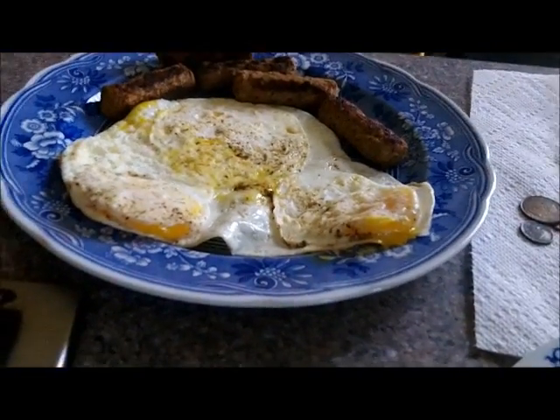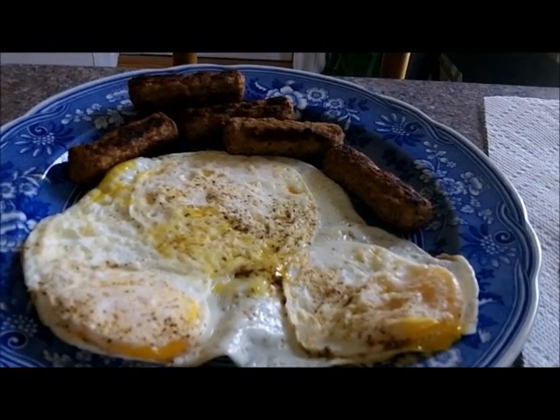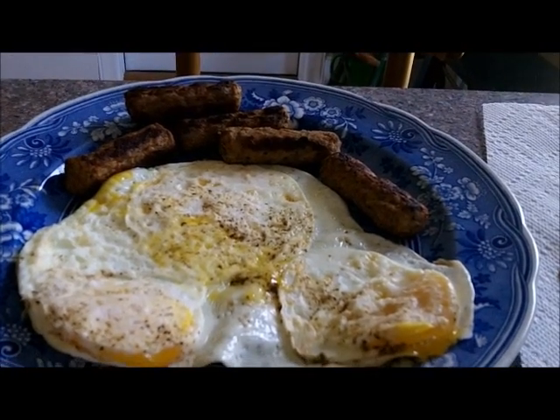Memorial Day breakfast. Tide's low about five, so I'm gonna sail on down there about one or two. Have me a little breakfast right now.